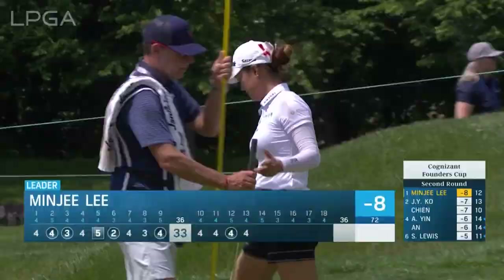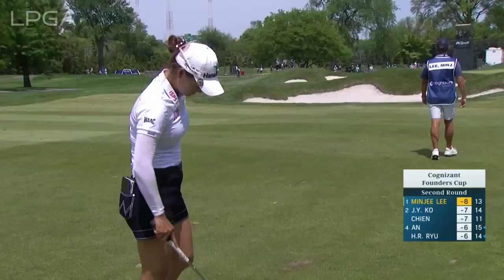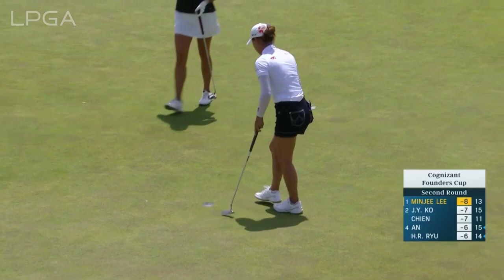A lot of these fairways act like tunnels. What a bad leave. That putt was left edge, if not more. I think just mentally sometimes you're just looking for that birdie after you've hit great shots.